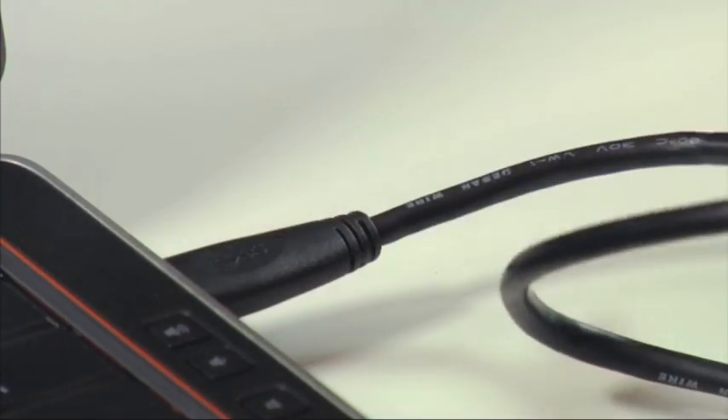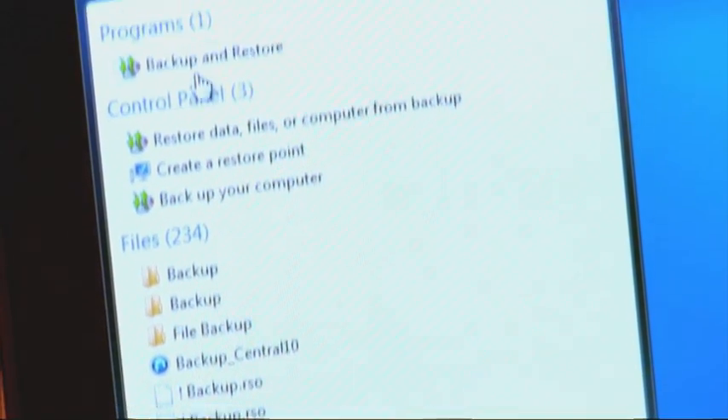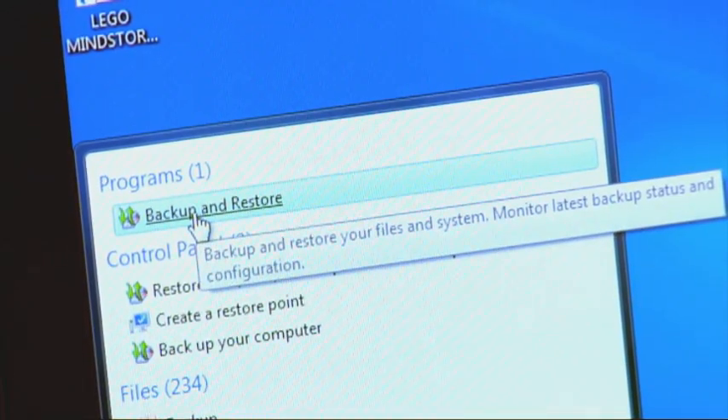Earlier in the show we went over some easy steps for backing up and protecting all of the information on your computer, both on a PC and a Mac. Well, with the rate we're using and relying on our smartphones these days, there's no question we need to be backing them up as well. So once again we're here to offer you some easy tips for backing up your smartphone.